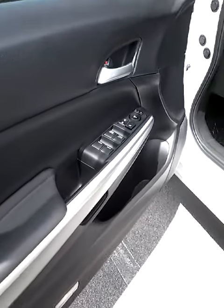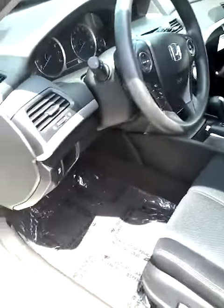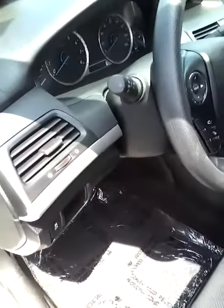It does have keyless entry, power windows and doors. There's a power moonroof as well. It's in really good condition.